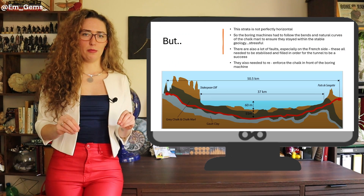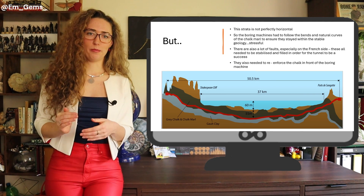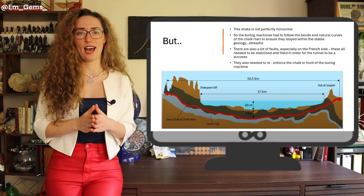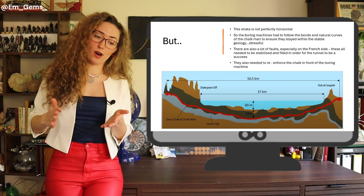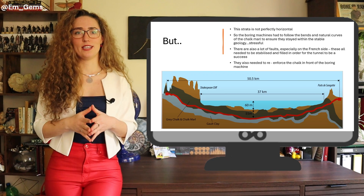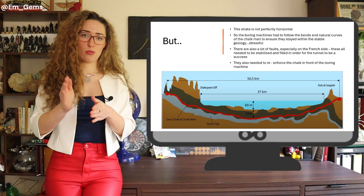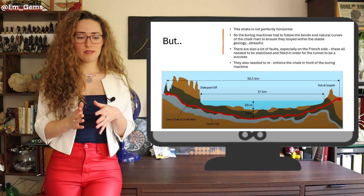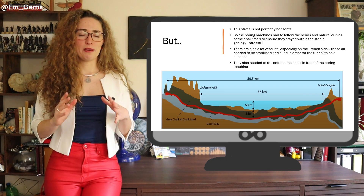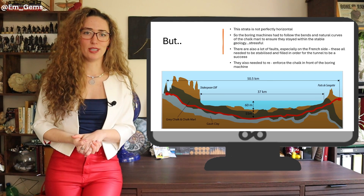Going back to the geological cross section, the chalk marl is not a nice horizontal band — it winds, bends, and moves. So the Channel Tunnel had to follow the geology, winding and bending through the right layer of rock. They had to constantly double-check their position to ensure they'd match up with the French side, because even one meter too much in either direction would mean the tunnels wouldn't be a perfect match in the middle.